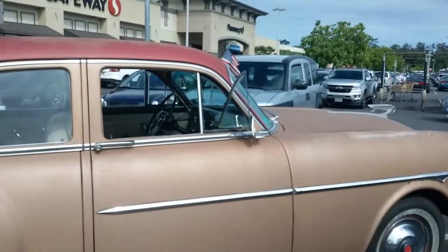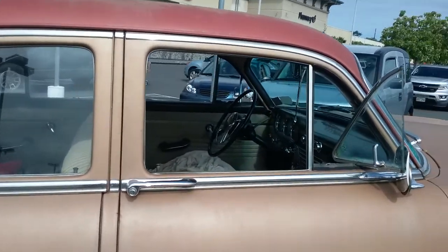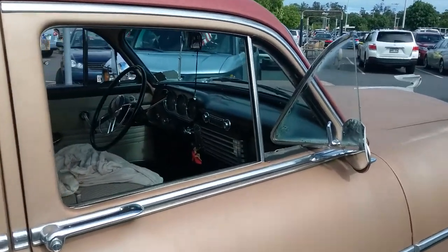It's rocking the American flag there. Check out the interior — it's in beautiful condition.